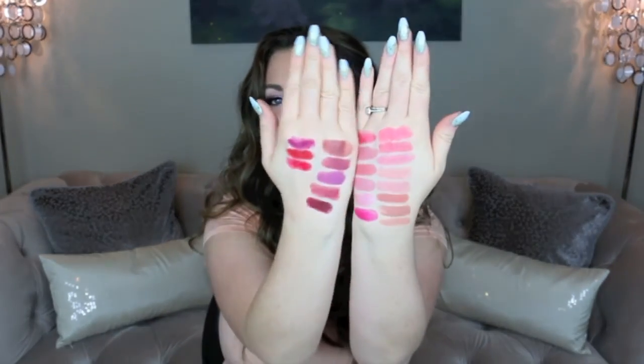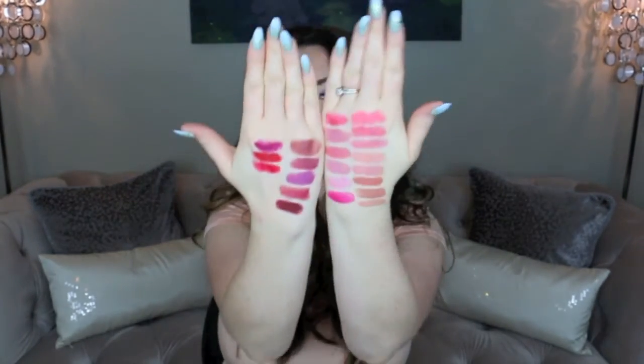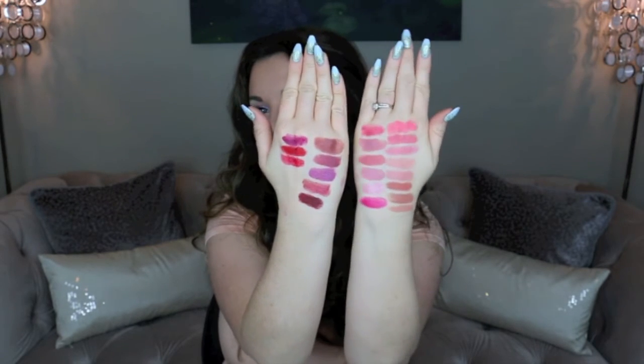The last one is another Sheen Supreme lipstick, and this is New Temptation — it's just a very wearable glossy red. And here are my hand swatches of my MAC lipstick collection.